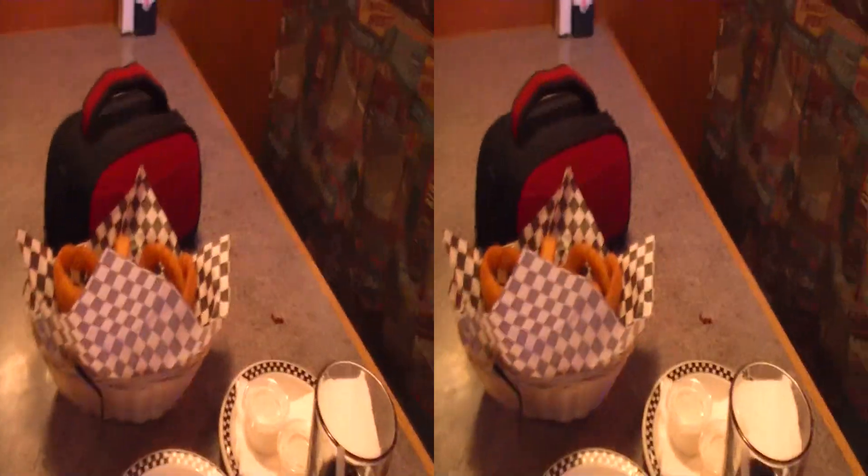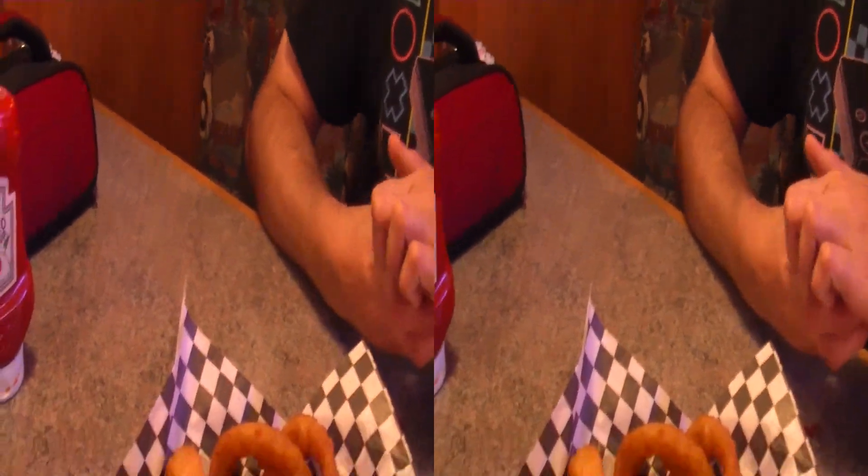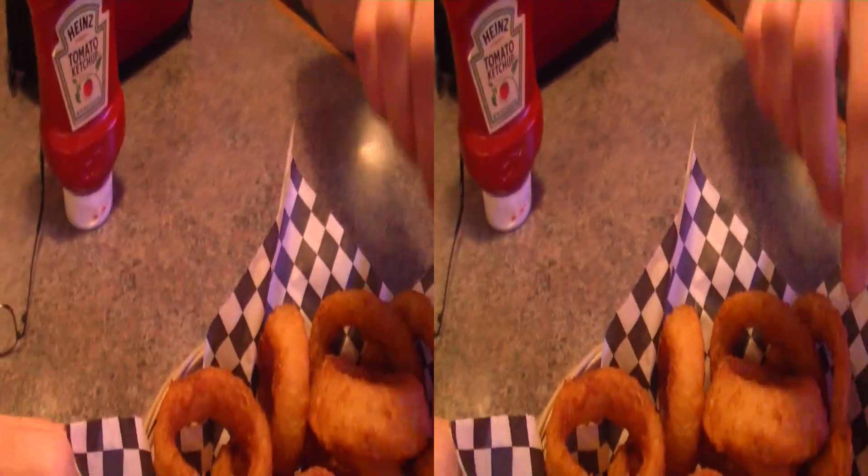Oh my gosh, the onion rings are here! Bryce, would you like to try the first onion ring? Sure — since the camera's on you, you got it. Well, we got ranch. One of the reasons you eat it with ranch — I use it with ranch and ketchup.